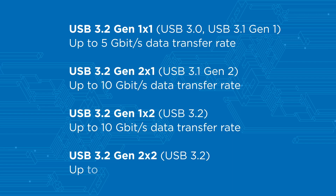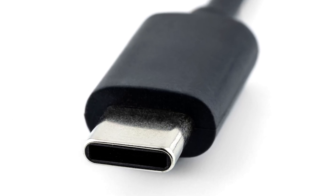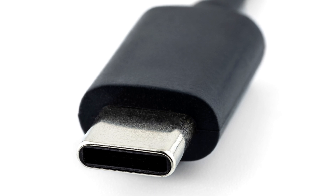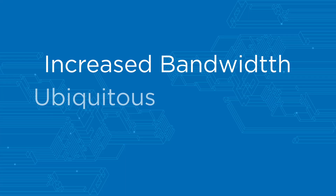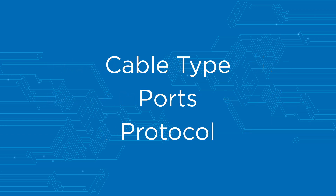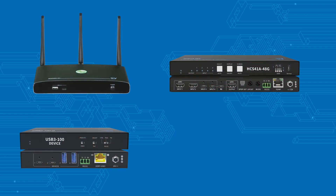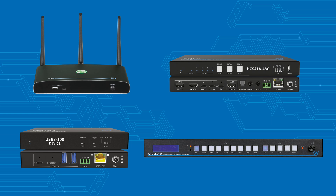Here we can see the current classifications of USB-C 3.0 and their previous names. USB-C is rapidly replacing its USB-A and USB-B predecessors, offering increased bandwidth, ubiquitous connectivity and power delivery. Speeds vary according to cable type, ports and protocol. USB-C can be found on an increasing number of products, including many of our signal management and control devices.